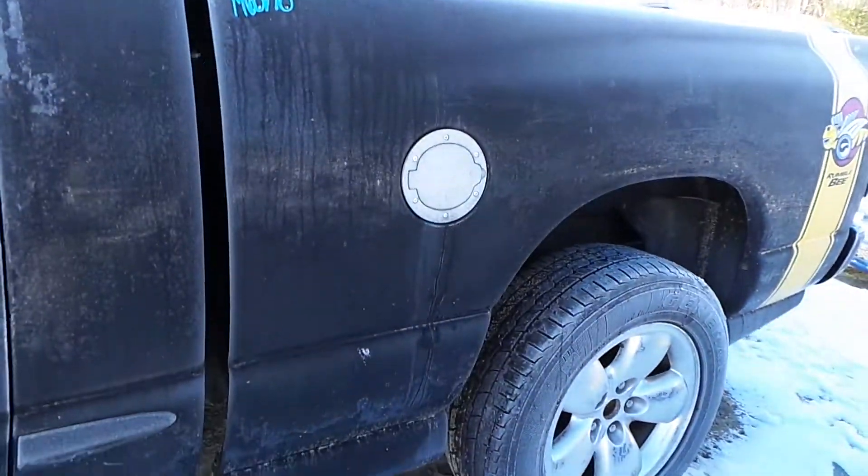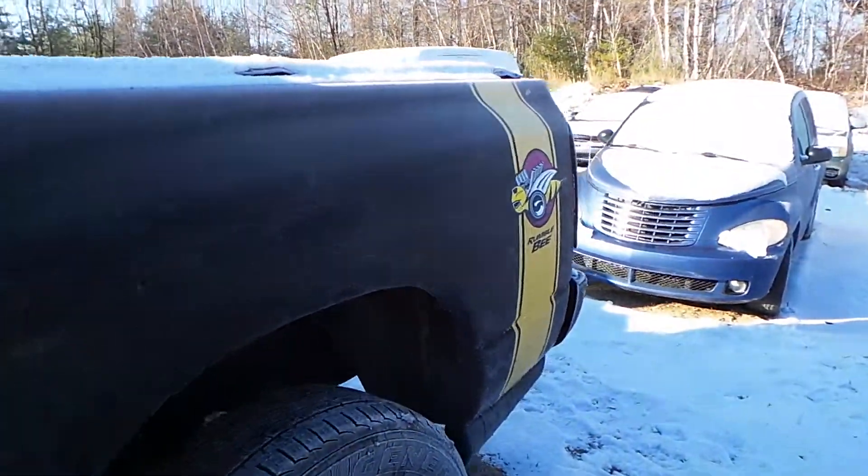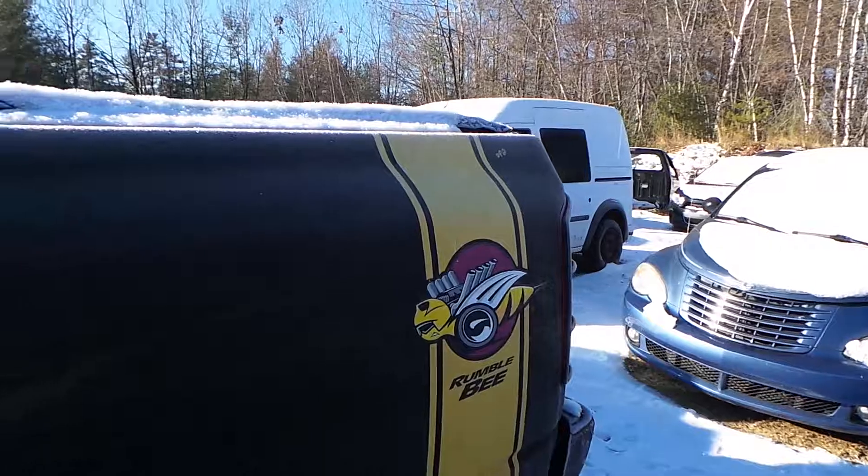The bedside has a couple of pings in it, but it's in excellent condition for the year of the vehicle. This truck does have the Rumblebee package.